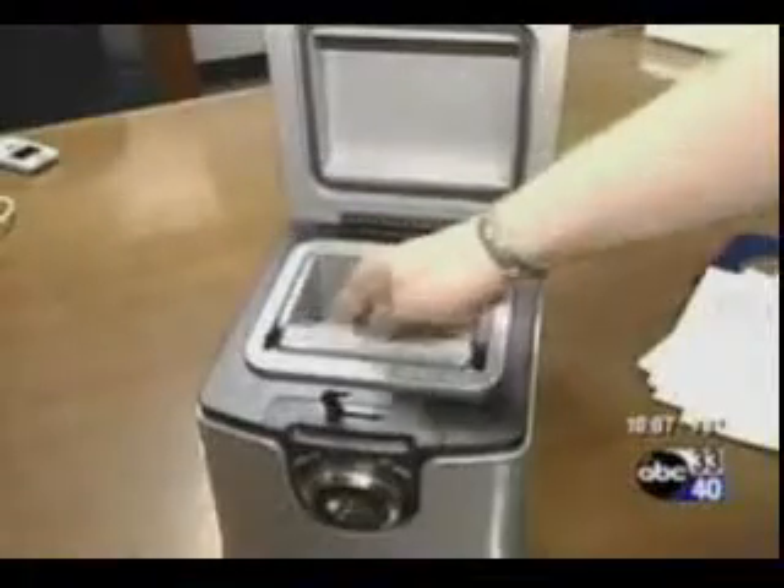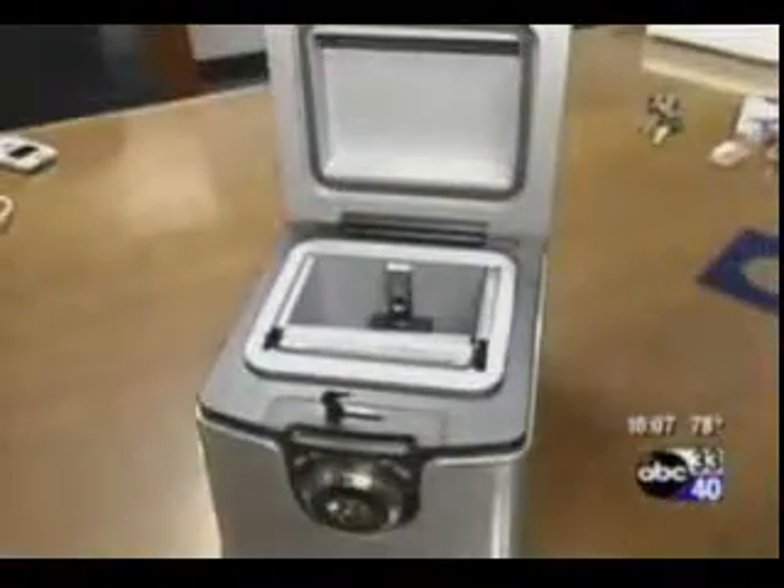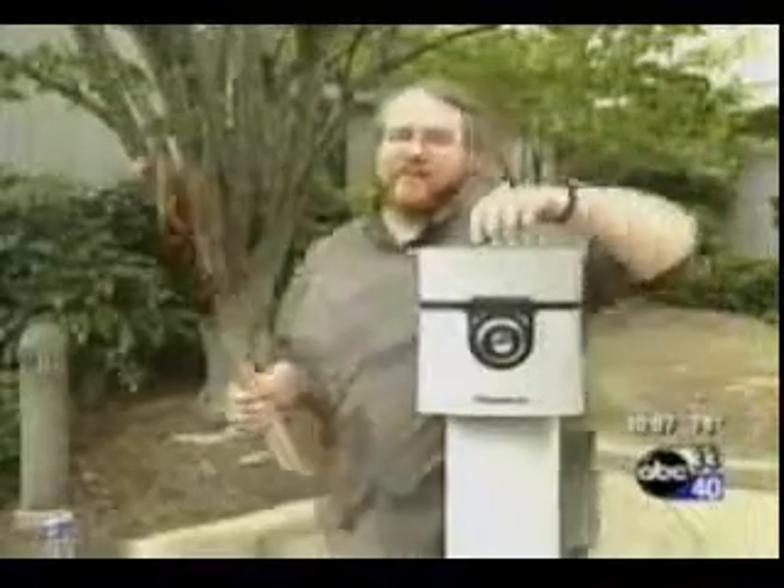This data storage chest keeps your backup CDs locked up, and it also has a USB port, so you can write data to a thumb drive without taking it out of the safe. This safe is also fireproof.